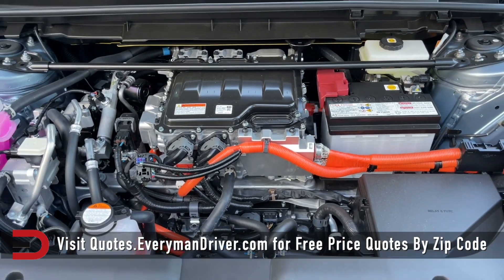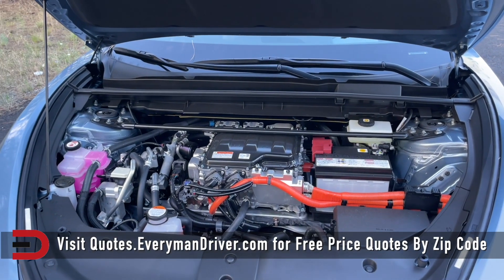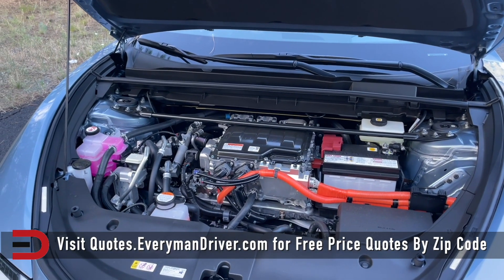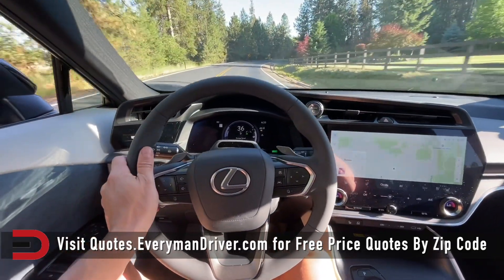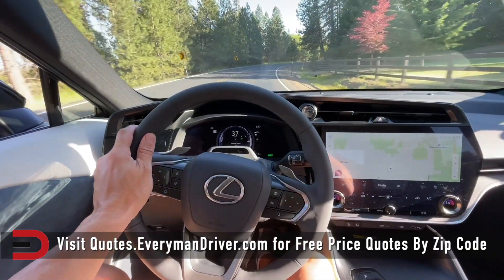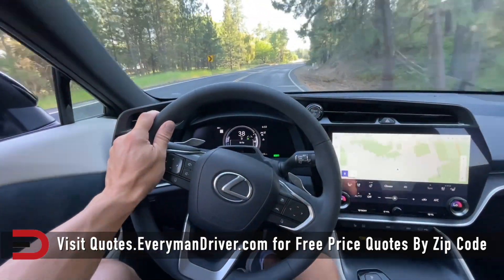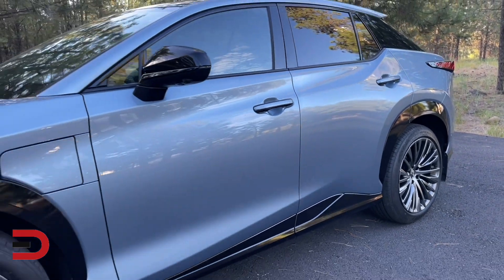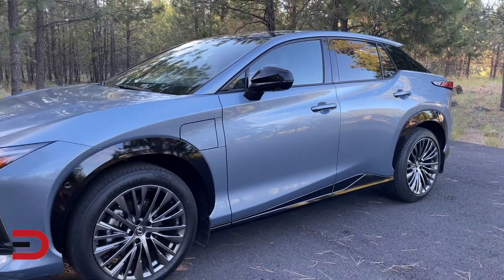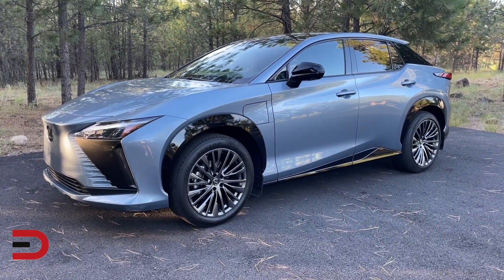All RZ models get the same electric powertrain — a dual-motor electronic all-wheel drive system rated at 308 horsepower and 321 pound-feet of torque. Like most electric vehicles, the RZ uses a single-speed gearbox. There are four preset drive modes — Eco, Normal, Sport, and Range — plus a fifth that can be customized. While not a racer, the RZ is fairly powerful with a zero-to-60 sprint time of five seconds flat, which beats most of the competition but not the Tesla Model Y or Volvo C40 Recharge.